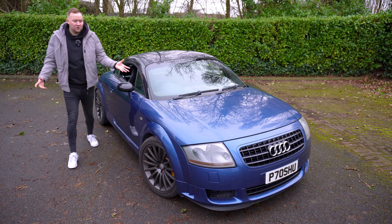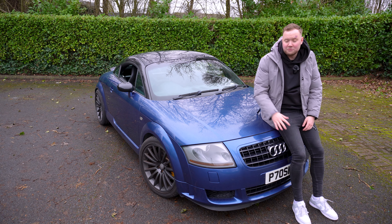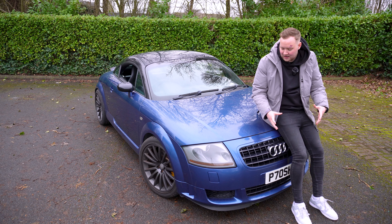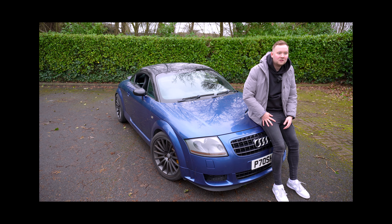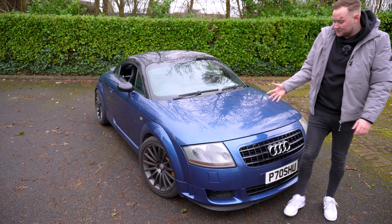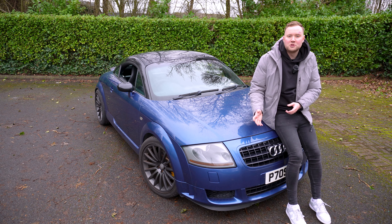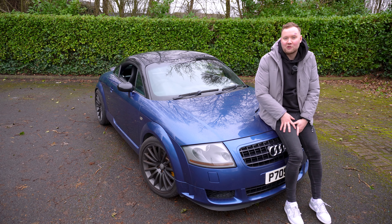A lot of people really don't seem to know much about this car - not this car in particular, but the Quattro Sport in general. The Quattro Sport is one of those cars that people really don't even know exists. There's a Facebook page, the Quattro Sport Owners Club Facebook page, and there are people in there that still don't know what a Quattro Sport is. But today we're going to fix that.